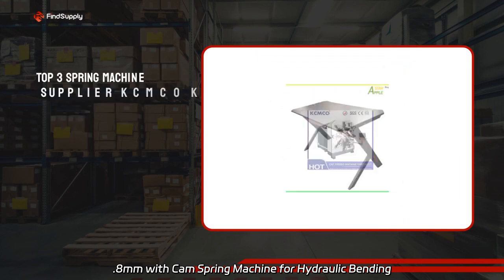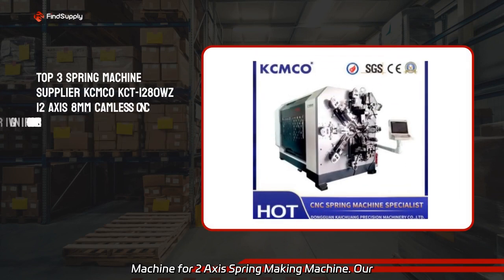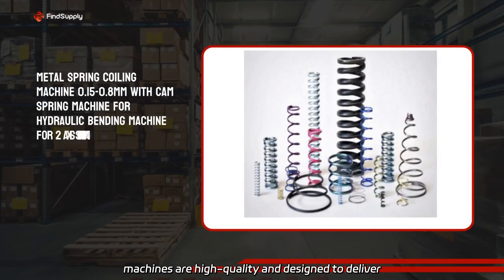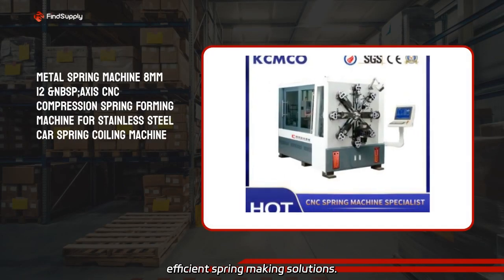We have a cam spring machine, hydraulic bending machine, and two-axis spring making machine. Our machines are high quality and designed to deliver efficient spring making solutions.